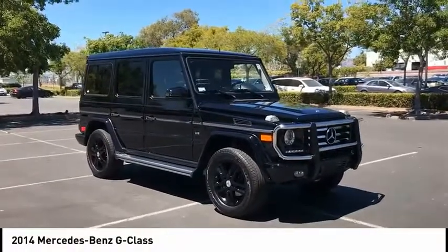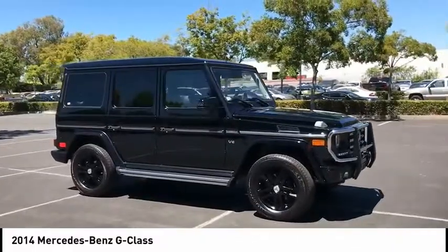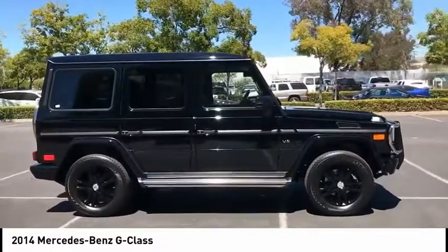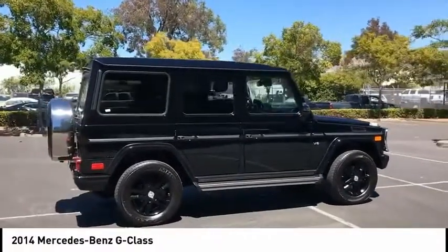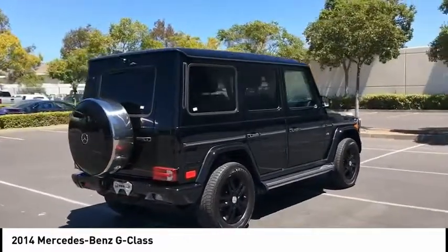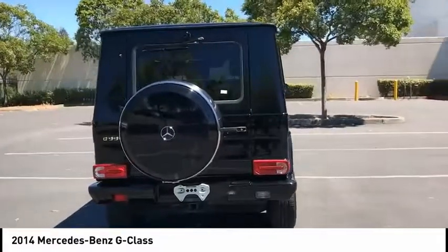We are pleased to show you the 2014 G-Class. Not many SUVs can claim a hand-built luxury interior inside a battle-tested, hand-built body. In fact, only one can. Extraordinary capability and ongoing enhancement have made the G-Class one of the world's top off-roaders for the past three decades.